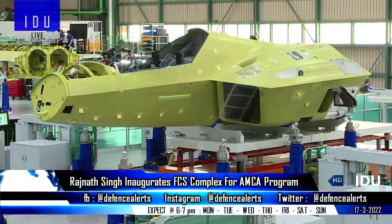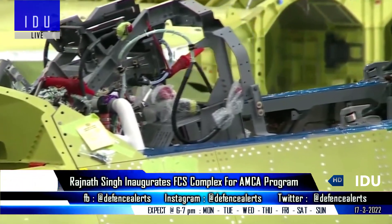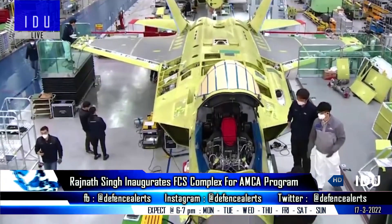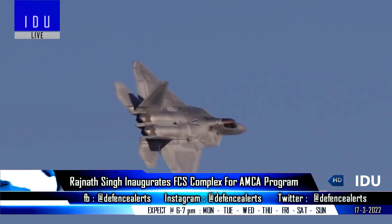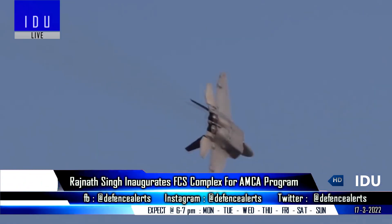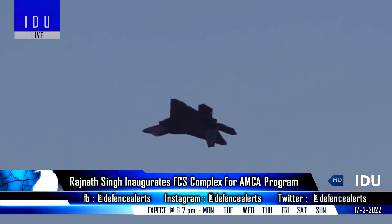Hindustan Aeronautics is adopting a jigless assembly approach for the assembly of the AMCA fighter jet, along with determinate assembly methodology during component design and manufacturing processes. This methodology will pave the way for reducing substantial assembly time and bringing in process quality during assembly.